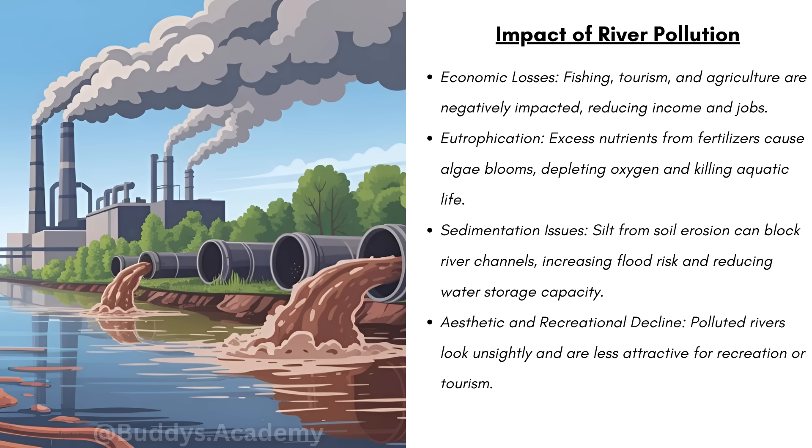Economic losses — fishing, tourism, and agriculture are going to be negatively affected, reducing income and jobs. Remember, no one wants to go fishing in a heavily polluted river, nor do you want to go swimming in it. We have eutrophication — excess nutrients from fertilizers cause algae blooms, depleting oxygen and killing aquatic life. Remember, these algae blooms block sunlight and lower oxygen levels.